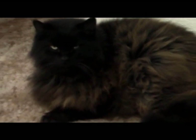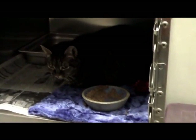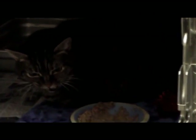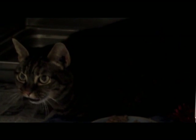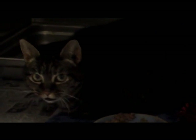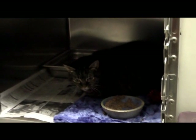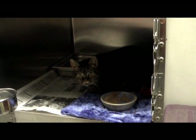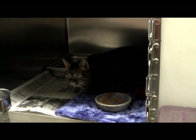Up front in the lobby we have several black kitties. This is a black tabby — she's 10 years old, spayed. Her owner had some bad circumstances and had to give her up. She's a very sweet kitty, but she doesn't really like other kitties. She'll probably qualify for the black cat sale because she's a black tabby.